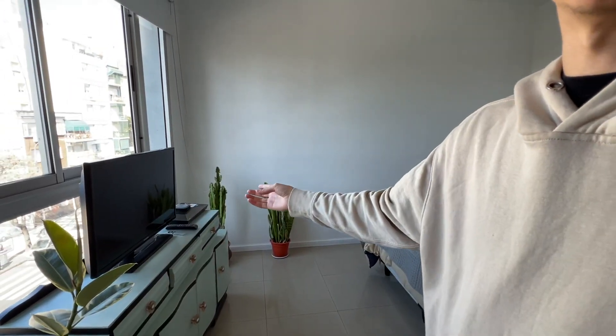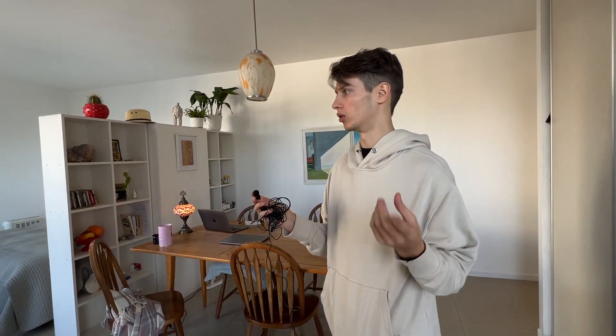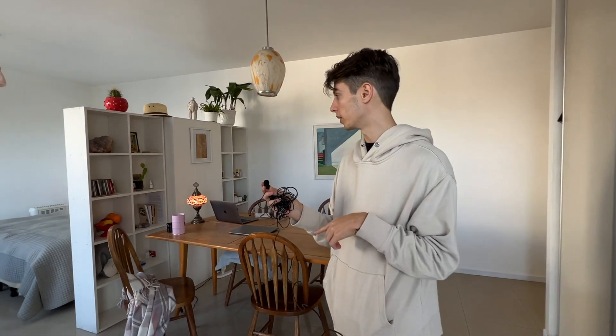Everything is included in the apartment price: electricity, Apple TV, Netflix. How much do we pay? This apartment costs $450 USD per month. We paid for three months upfront — around $2,350 total — which included the realtor's commission and a refundable deposit equal to one month's rent, so $450. If we don't break anything, we get the deposit back when we check out.